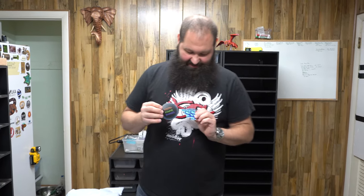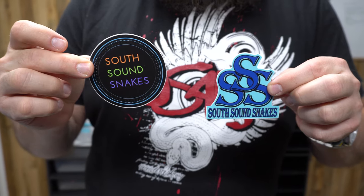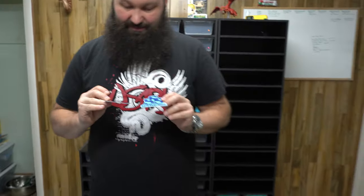This one looks like an interesting picture, so we're going to hang it up on our incubator. We really appreciate it — thank you guys for sending us some stickers. And we also got South Sound Snakes stickers as well. You guys are awesome. Thank you so much guys for that.